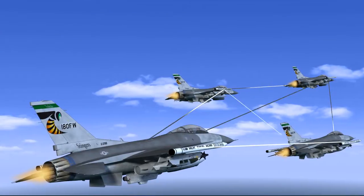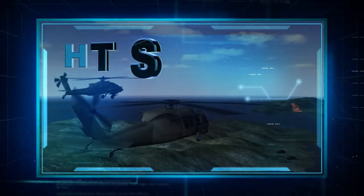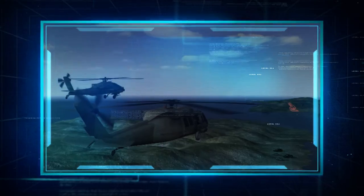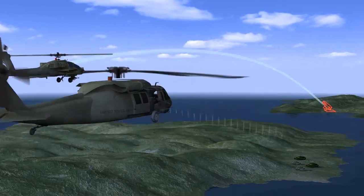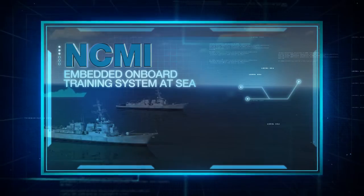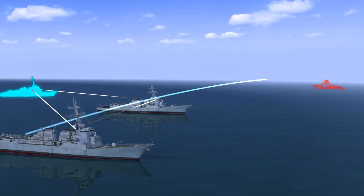The de facto NATO standard AACMI system. Helicopter Training System facilitates live joint tactical training with any type of utility or attack helicopter. NCMI, Embedded Onboard Training System, enables effective training at sea up to the level of a combined maritime task force.